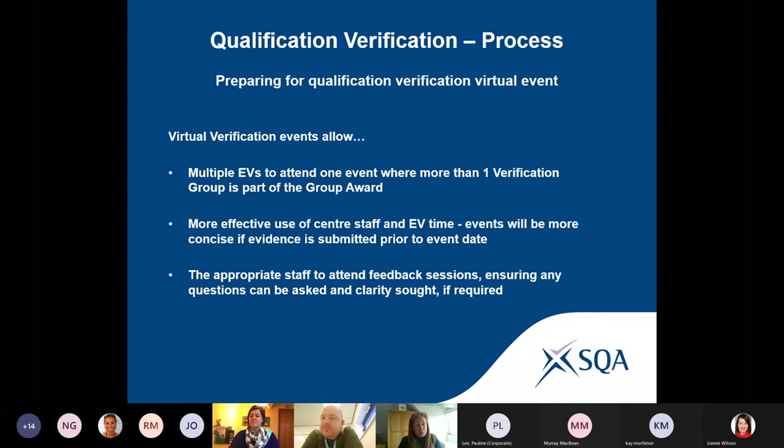This means we're reducing the burden on your centre staff for multiple activities that we would normally do separately — we can do it all under one event. You get one report back rather than multiple reports. For centres coming forward for approval of certain qualifications, instead of four or five EVs getting in touch separately, you'll have one EV coordinating all the others — one contact, one virtual event, one report back.